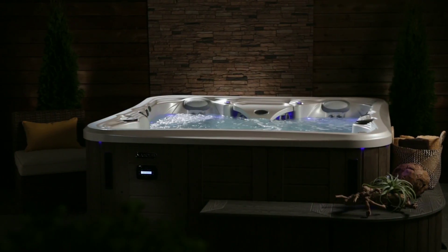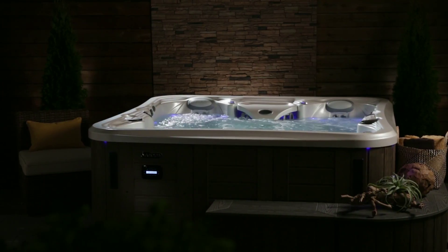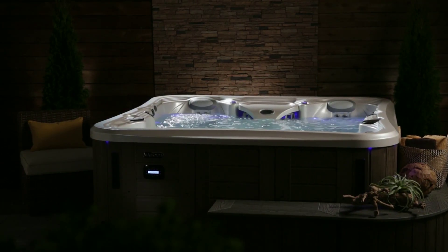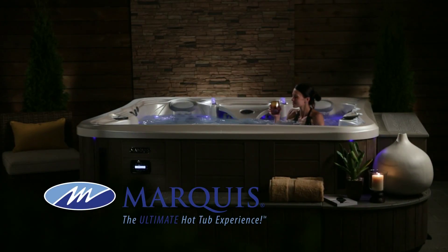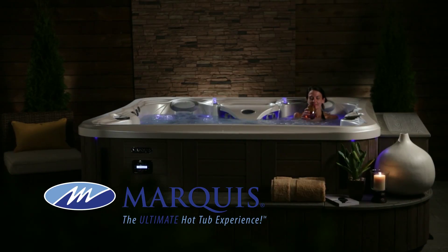The Marquee Therapy System and our industry-exclusive high-output therapy network of hot zones create the ultimate hydrotherapy experience available anywhere — the ultimate hot tub experience you will feel and truly appreciate.